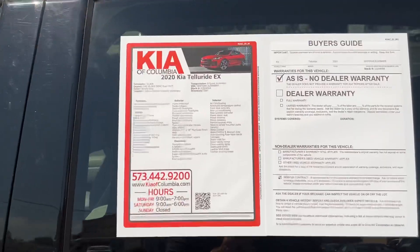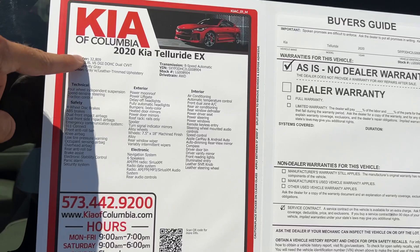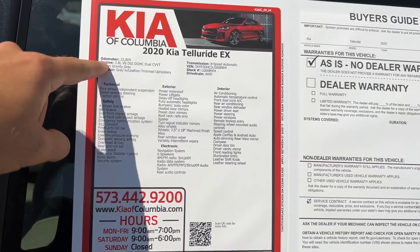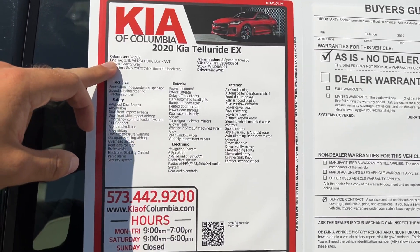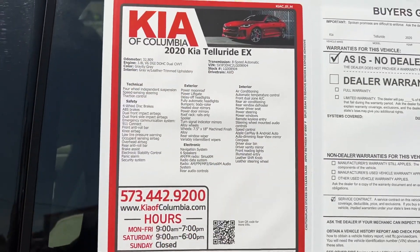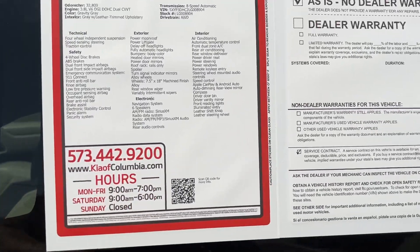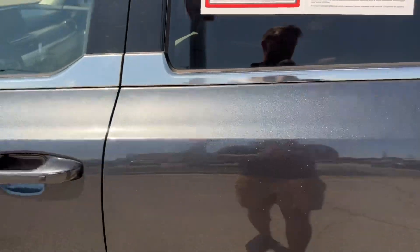Just to go over the majority of features and equipment on this 2020 Telluride EX — it has about 32,809 miles, powered by a 3.8 liter V6 paired up to an 8-speed automatic. This is gravity gray, we've got a gray leather interior, and it's all-wheel drive. Any other information you need, head on over to kiaofcolumbia.com or scan the QR code.